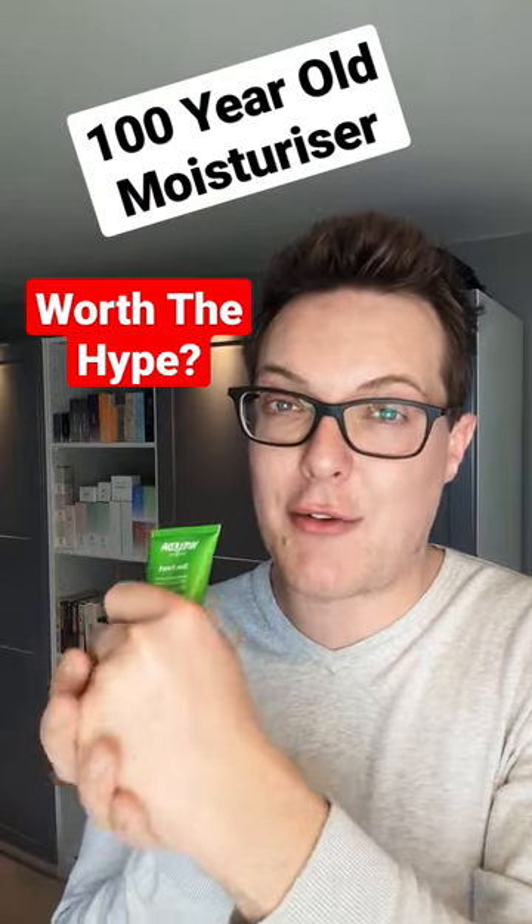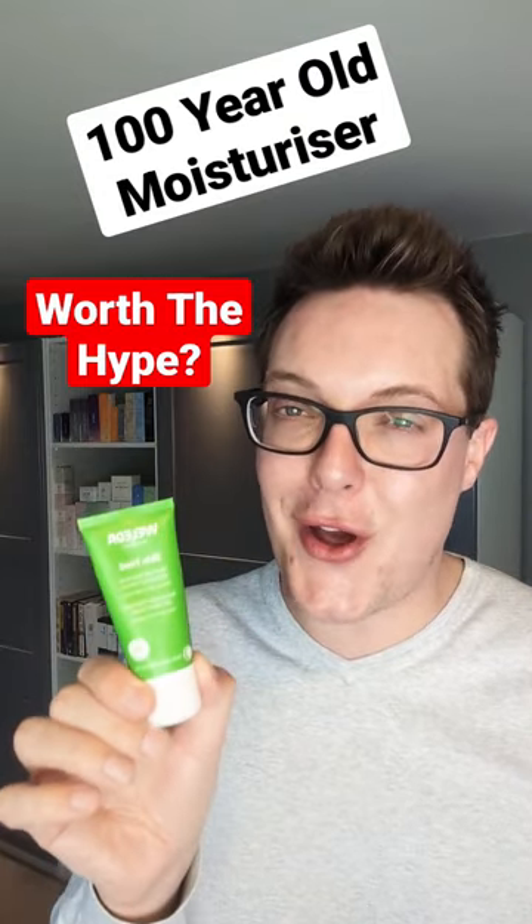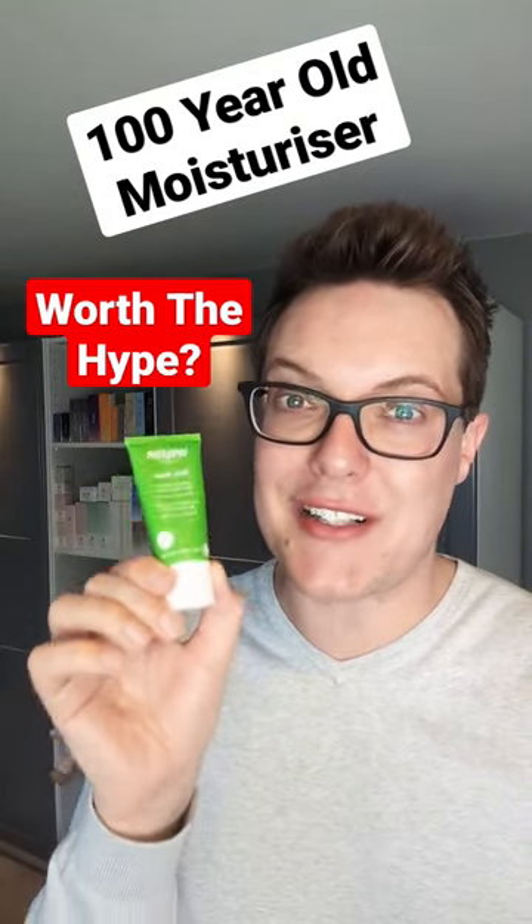It is, however, quite heavily fragranced, which isn't going to be for everyone. It's drugstore and it's affordable, and I think there's another 100 years to go with this product still.